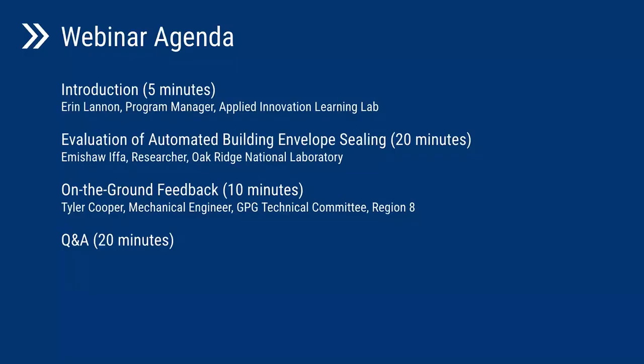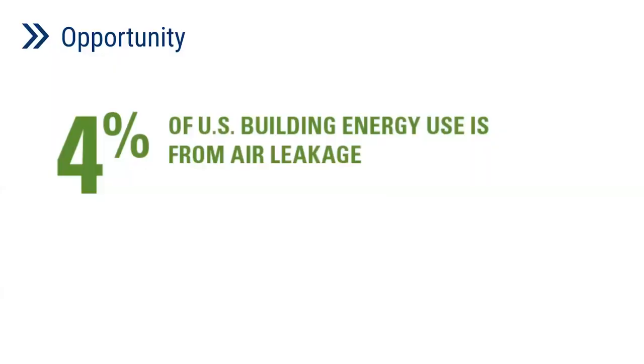A quick rundown of the agenda: to introduce the technology and why GSA is interested in it, we have Aaron Lannan, the program manager for the Applied Innovation Learning Laboratory. To walk through the evaluation from Oak Ridge National Laboratory, we have Emma Shaw, the principal investigator on the evaluation. And to give on-the-ground feedback, Tyler Cooper will be joining us — he's a mechanical engineer and the GPG technical committee member from Region 8. With that, I'd like to turn it over to Aaron.